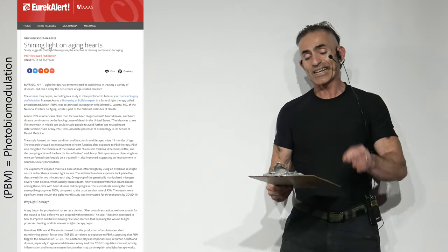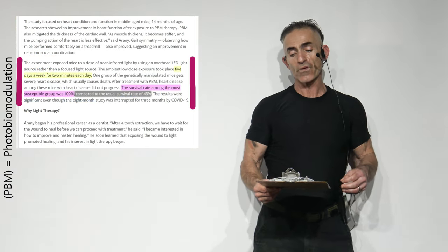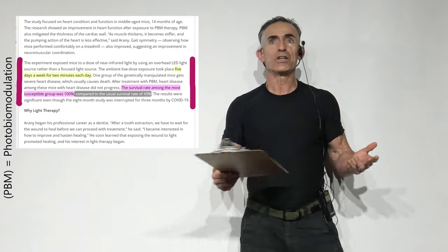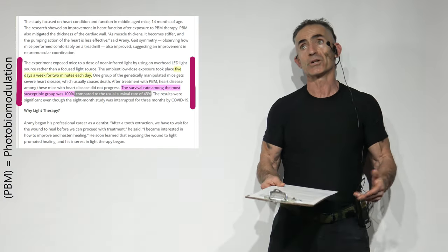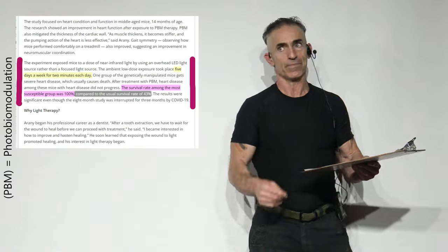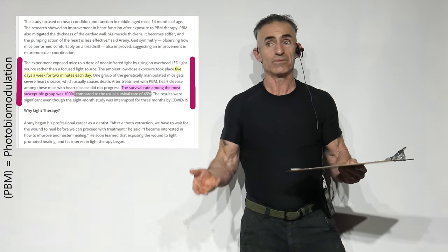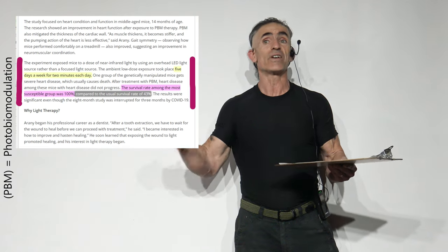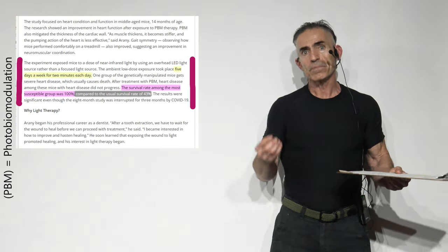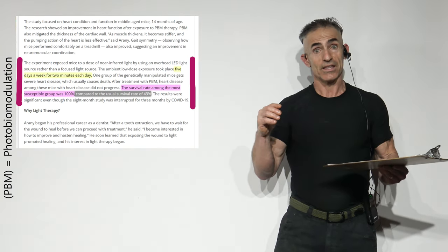Shining light on aging hearts: studies suggest that light therapy might be effective at slowing cardiovascular aging — and that's an understatement. The experiment exposed mice to a dose of near-infrared light using an overhead LED source rather than a focused light source. Imagine you're far away from any pharmacological intervention — say, an astronaut going to Mars with some sort of coronary event. All you do is change the light frequency, take the exposure recommendation: two minutes a day of 850 nanometers from two feet from the light, and let's improve your condition where light becomes medicine, maybe even more effective than pharmacological medicines themselves, and definitely with far fewer side effects.